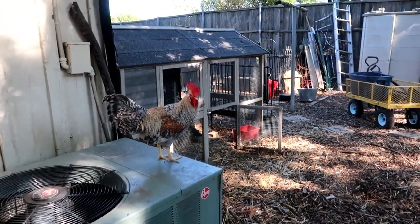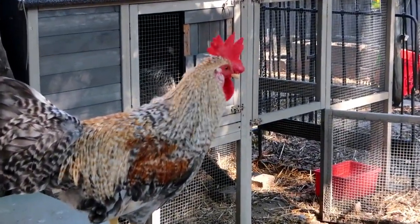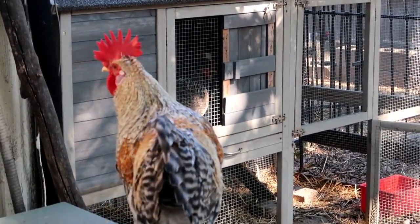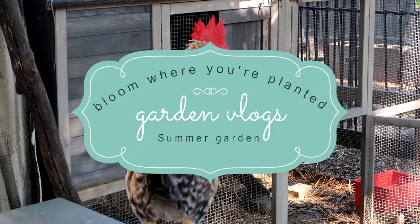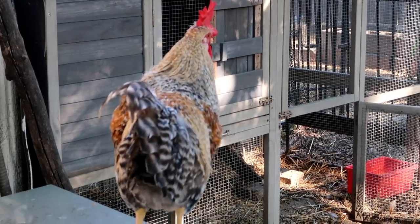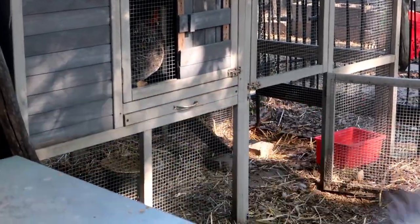Hey dude, do you like to untap the air conditioner? Is that your high spot? Give us a crow, come on! There is really something. No crow? Okay.